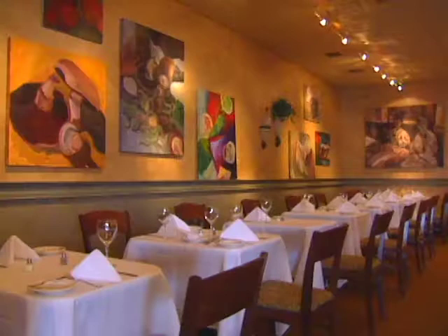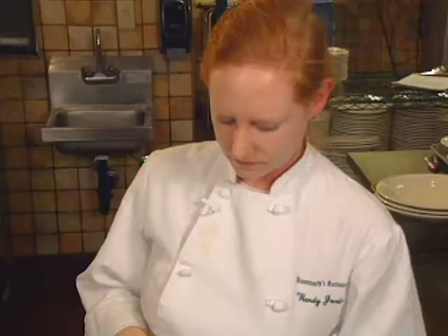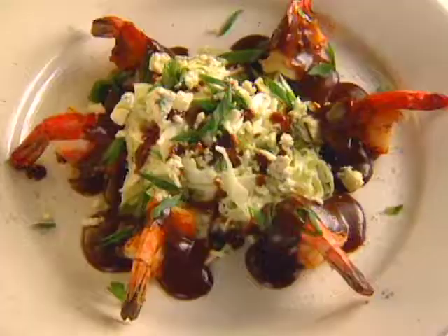Rosemary's restaurant in Las Vegas is unique if for no other reason it offers upscale cuisine not surrounded by a billion-dollar hotel and casino. Owner-chef Wendy Jordan with husband Michael opened in May of '99 and has made some waves. Her appetizer is called Hugo's Texas barbecue shrimp.